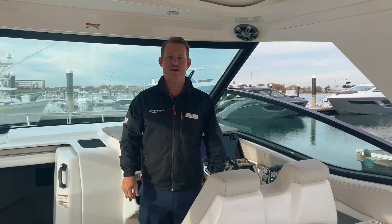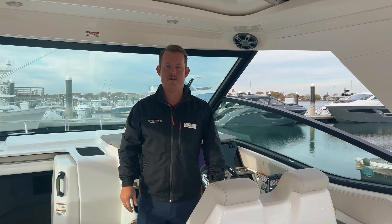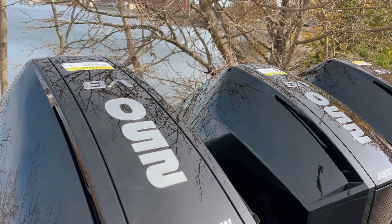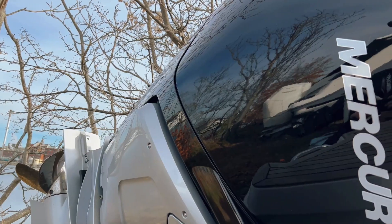Hello, Steve LaDon from MarineMax Boston, and we are on our 2024 Sea Ray 320 Sundancer Outboard. This boat is powered by triple V8 250 Mercury Verados.